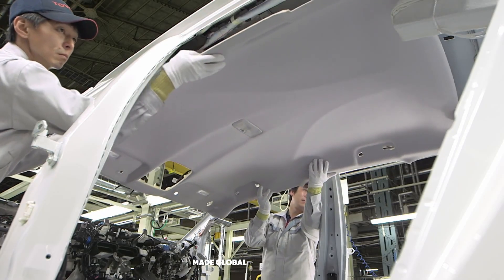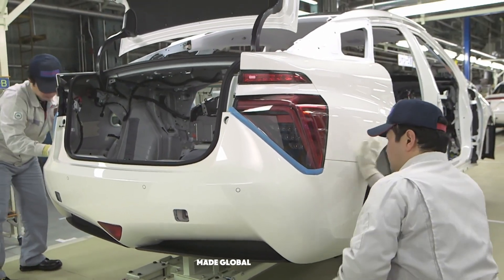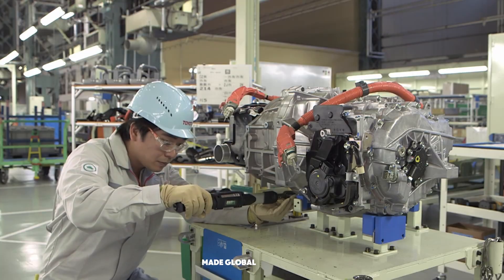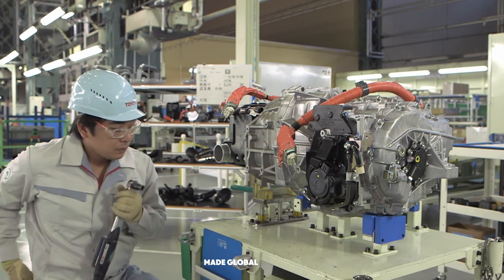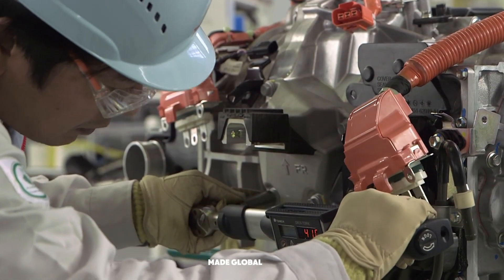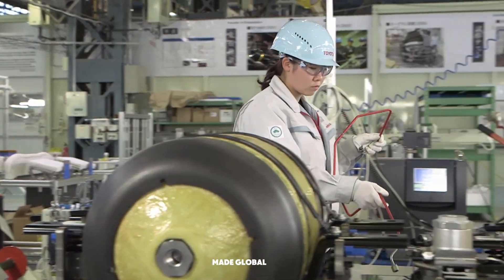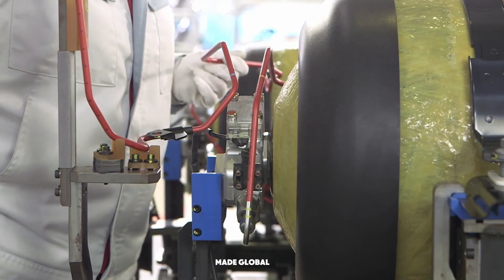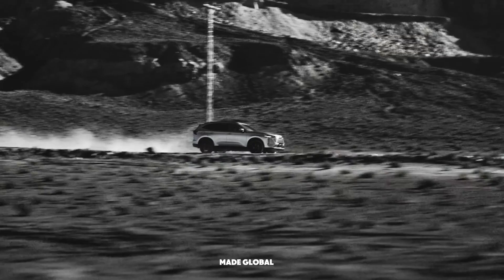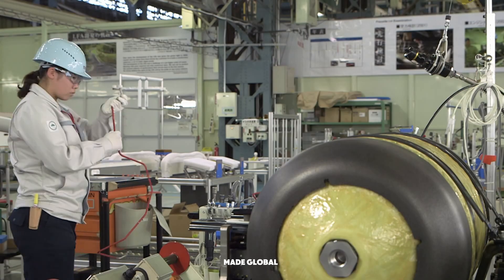While the body is being meticulously outfitted, a parallel story is unfolding on the chassis line. This is where the Mirai's revolutionary heart is built. This is not an internal combustion engine — this is a fuel cell stack. In simple terms, it's a miniature power plant. It takes hydrogen gas from its tanks and combines it with oxygen from the air. The resulting chemical reaction produces two things: electricity to power the car, and pure, clean water — its only emission.